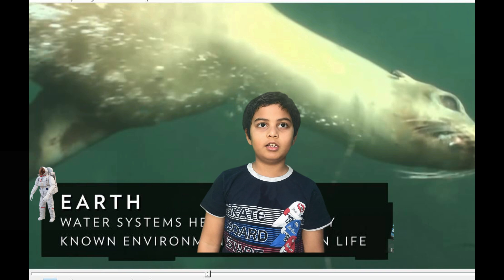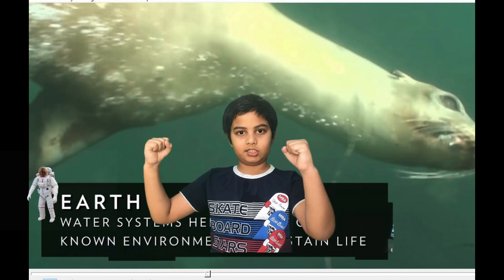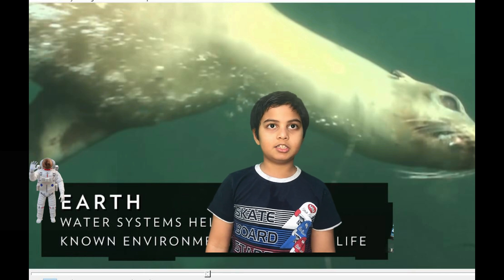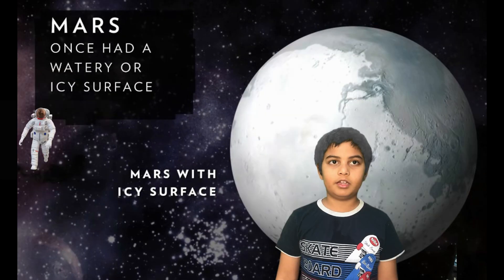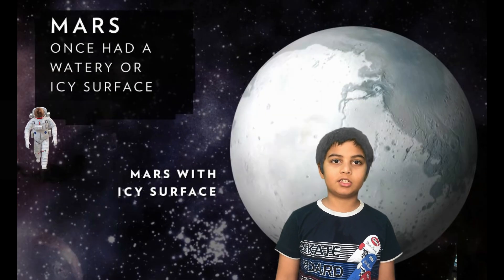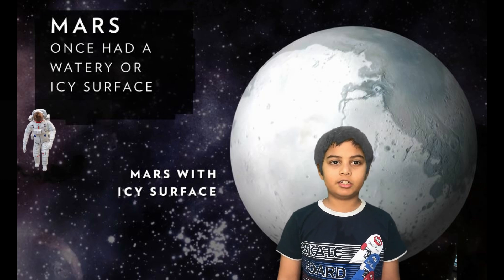Earth is also called the blue planet because it looks blue from outer space. That is because 70 percent of Earth's surface is water, but only 0.3 percent of that water is fit for human consumption.